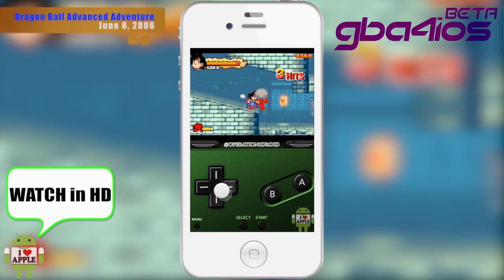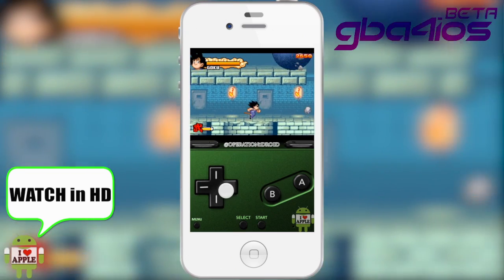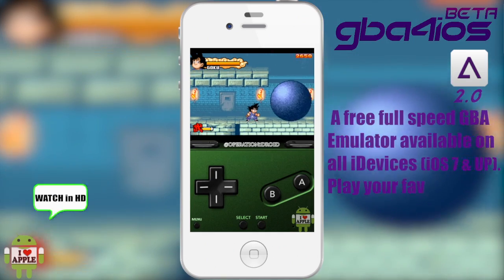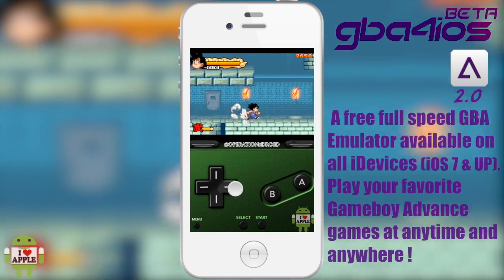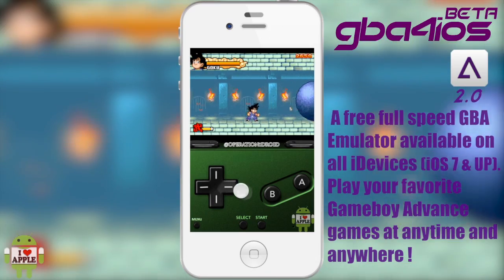Hey, what's up. Operation iDroid here, and in this video I'm going to be talking about GBA for iOS 2.0, a free Game Boy Advanced and Game Boy Color emulator available to non-jailbroken devices.